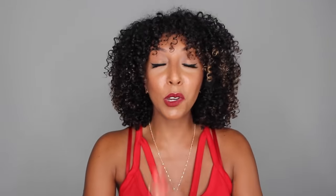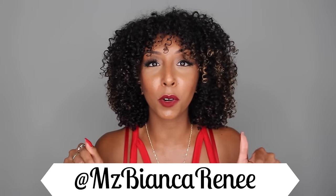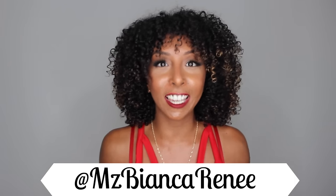So that is my 90K giveaway. Two lucky winners are going to receive the entire low porosity line or the entire high porosity line. You can enter right now — go to my Instagram at MsBiancaRenee. Please give this video a thumbs up if you enjoyed it and want more giveaway videos. I post new videos every Sunday, so I'll see you guys next week. Thanks for watching — Bianca Renee Today.